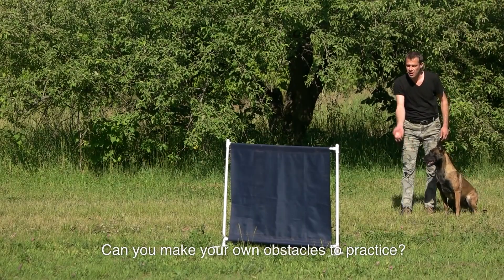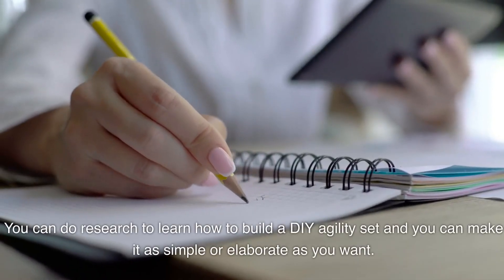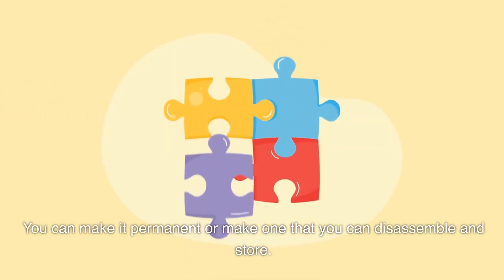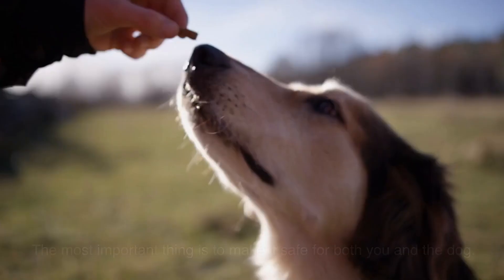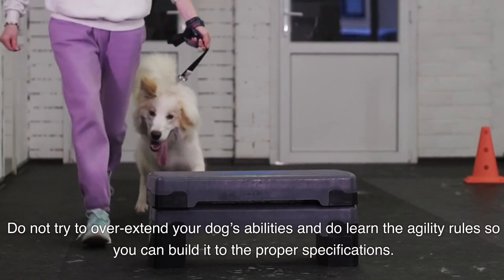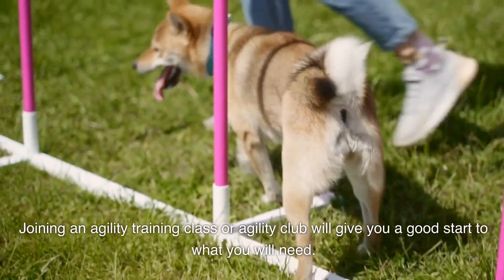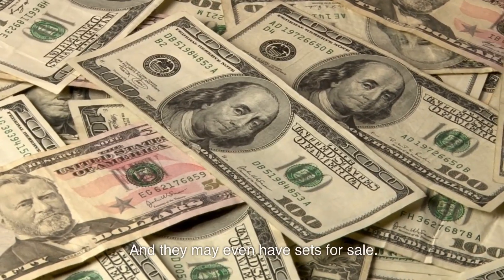Can you make your own obstacles to practice? Yes, you can. You can research how to build a DIY agility set and make it as simple or as elaborate as you want — permanent or one you can disassemble and store. There are a lot of references and resources out there. The most important thing is to make it safe for both you and the dog. Learn the agility rules so you can build it to the proper specifications. Joining an agility training class or club will give you a good start, and they may even have sets for sale.